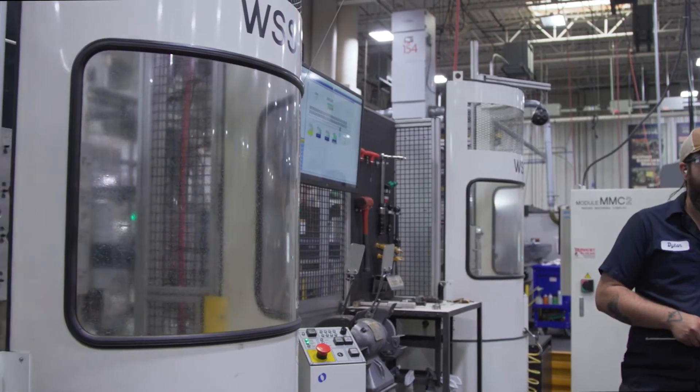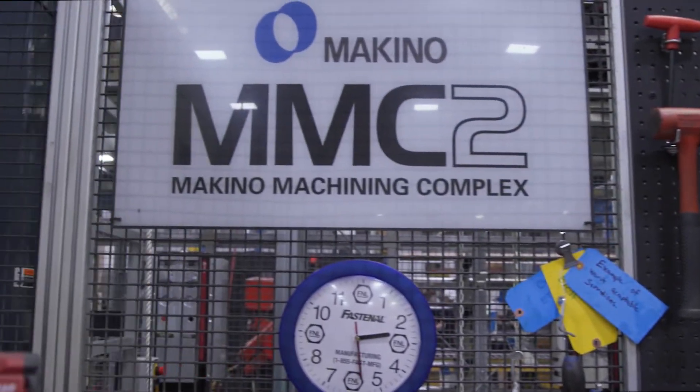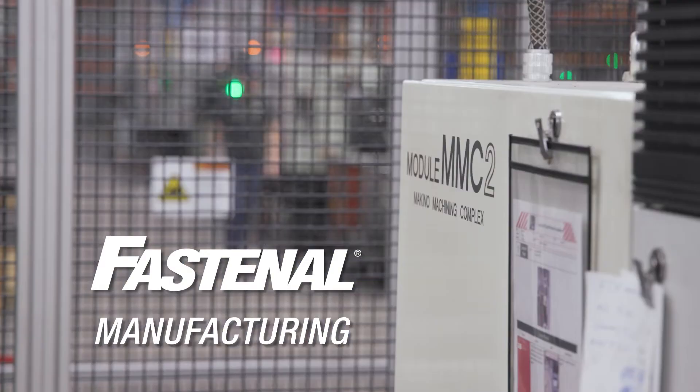With innovative systems like the Makino Machining Complex 2, Fastenal Manufacturing offers a powerful value proposition for your business: complex parts made simple.